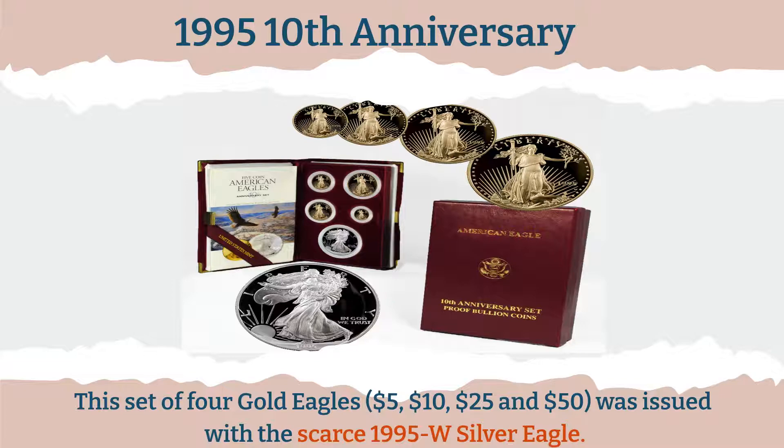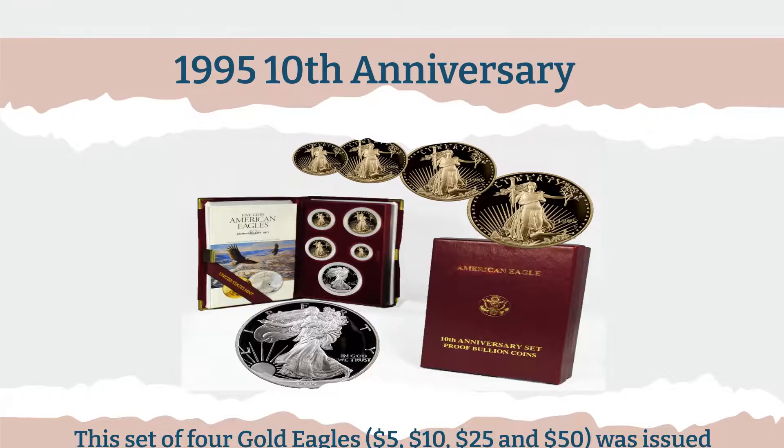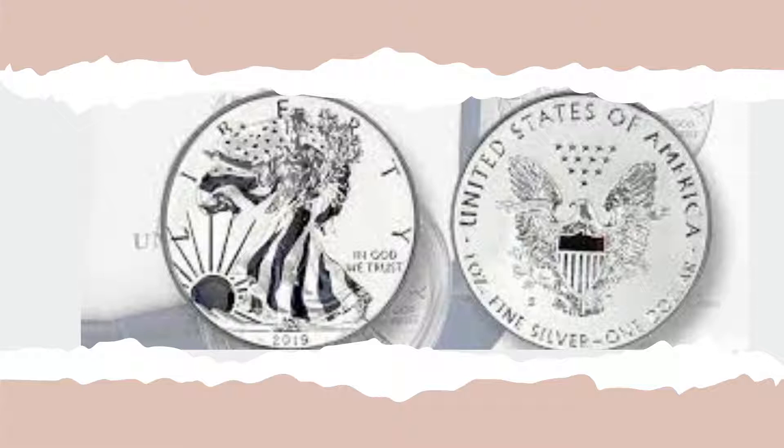Whether it's in its uncirculated form or proofed, the 2019 coin is worth a thousand dollars or more. As long as it stays the lowest mintage coin in the series, future prices of this piece are anticipated to soar, especially with the new reverse design drawing collectors.